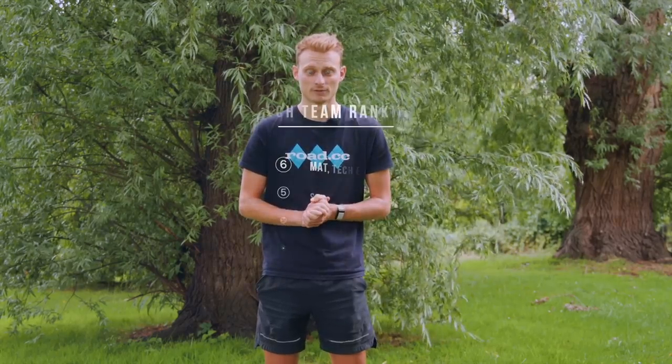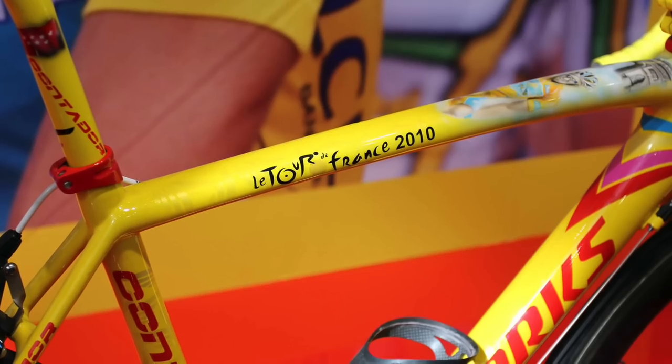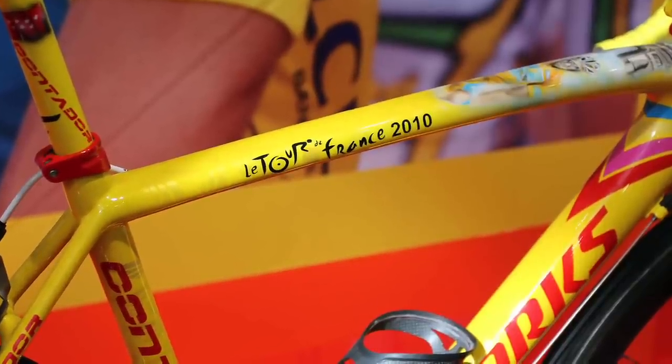We asked our tech team to review the bike based on looks alone. Matt gave it a 6, Stu a 5, TAS a 4, and I thought about a 6. I absolutely love Tarmacs from this era but the paint just isn't doing it for me. Yellow and red are two colours that I wouldn't personally put together, and the Road CC team seemed to agree.